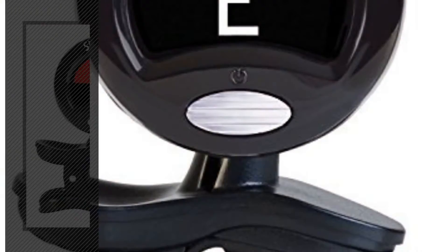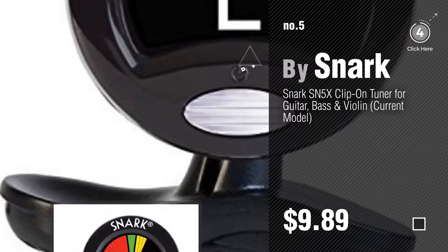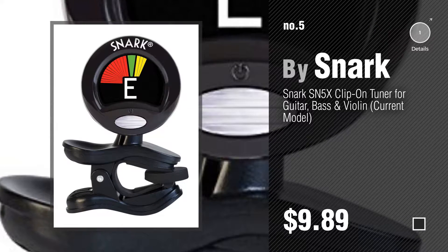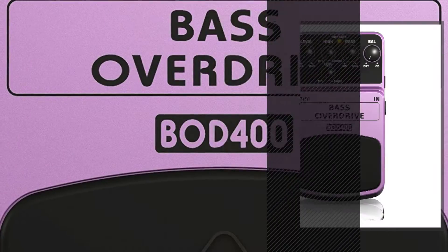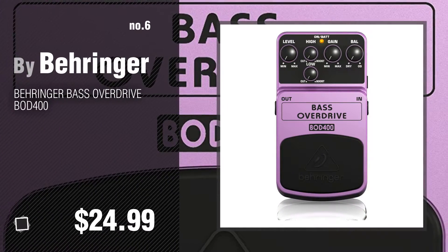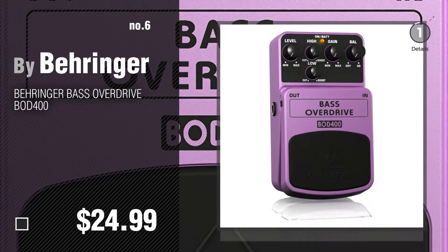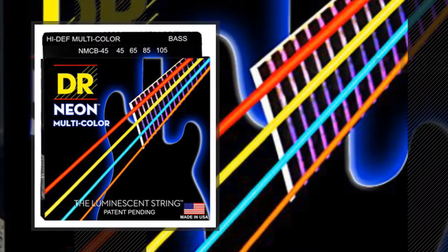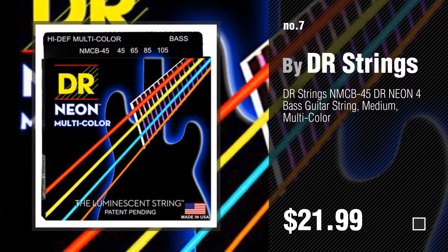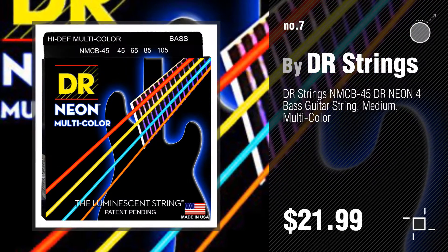Number 5 by Snark. Find these bass guitar accessories at up to 70% off by clicking the description below. Number 6 by Behringer. Number 7 by Dr. Strings. Click the description below to find more amazing products and gift ideas.